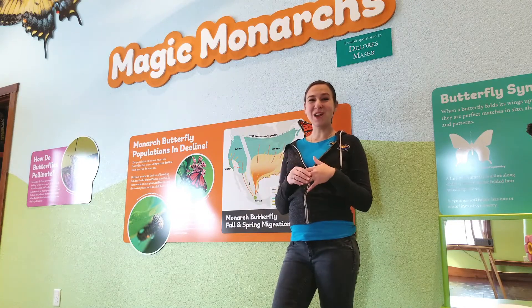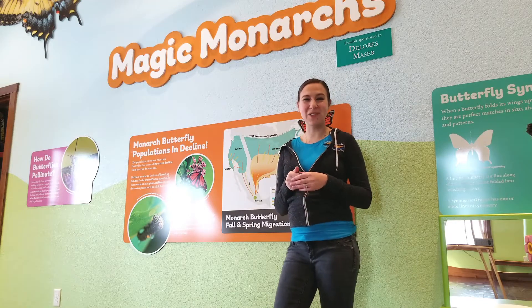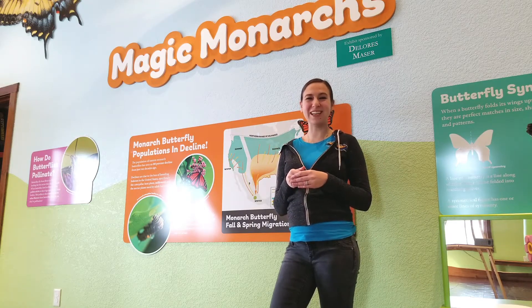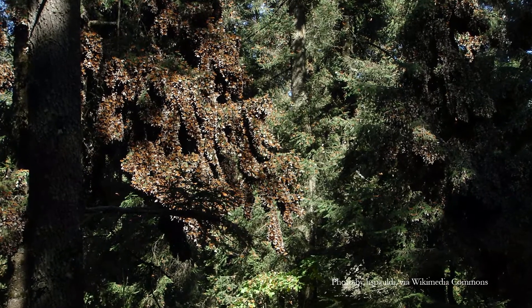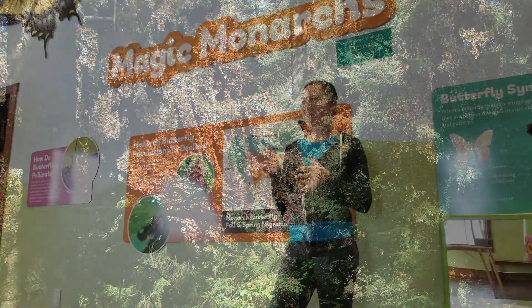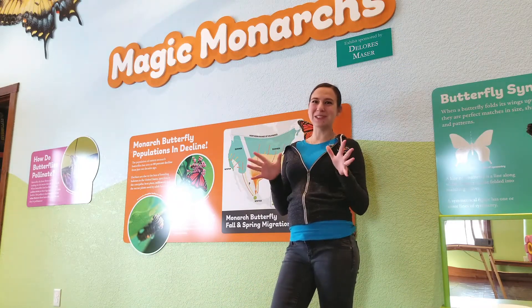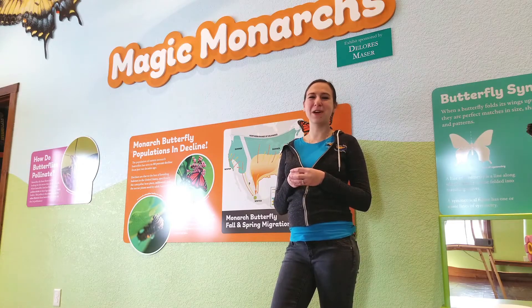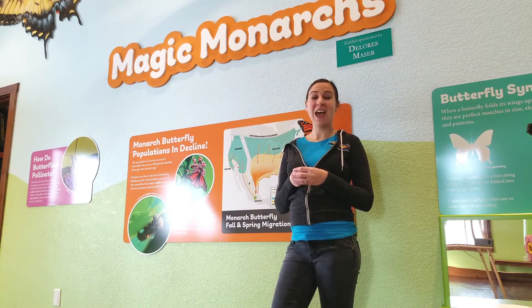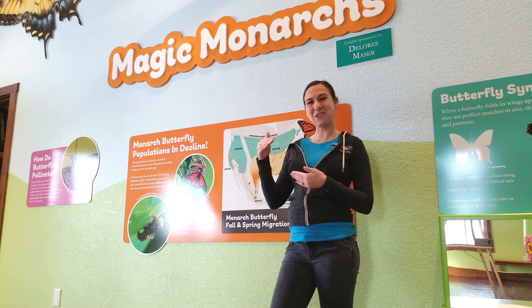Monarchs will gather there in the thousands in these colonies. There are about 12 colonies throughout that area, and they usually stay on one branch or one tree. The oyamel trees are strong enough to hold them, although sometimes the branches do break because the monarchs in those numbers do get a little heavy. It just creates the perfect microclimate for our butterflies over the winter.